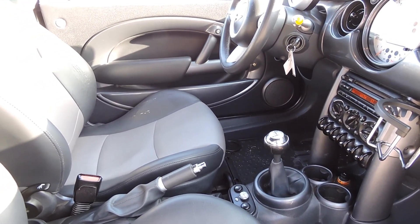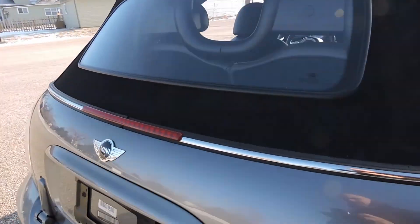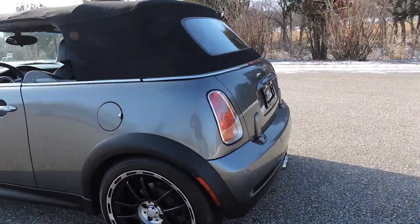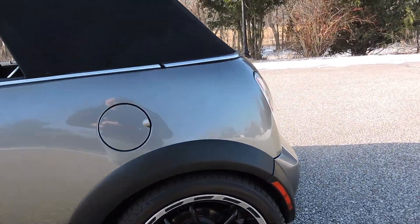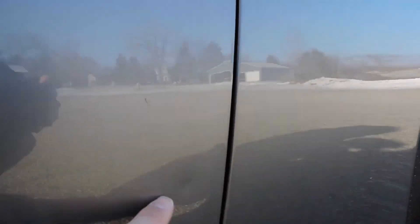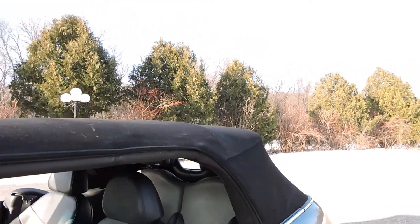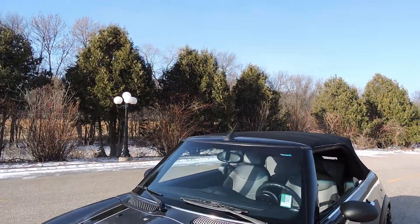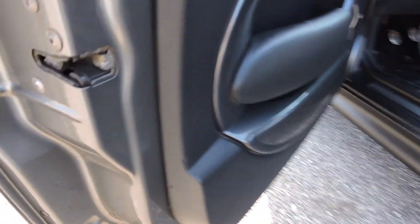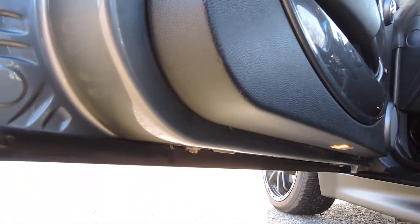It does have a six-speed manual transmission. As we go around to the driver's side, the driver's side rear quarter is excellent, just like the other side — no imperfections. There's one tiny little door ding right here, very small, about the size of the edge of my finger. The corner of the door is absolutely perfect, no rust anywhere on it. I got this car out of Missouri — very solid car.